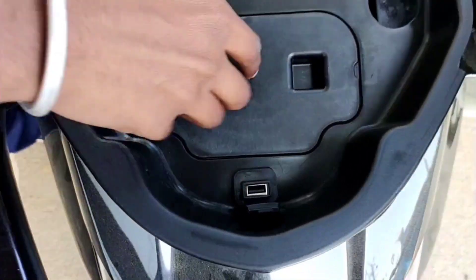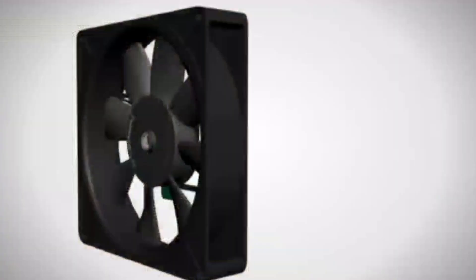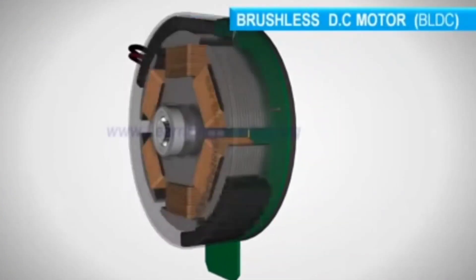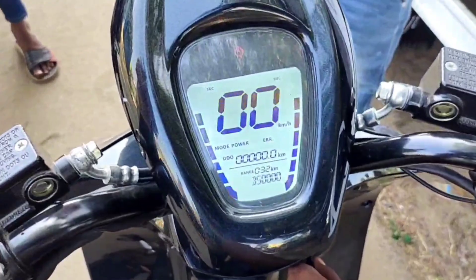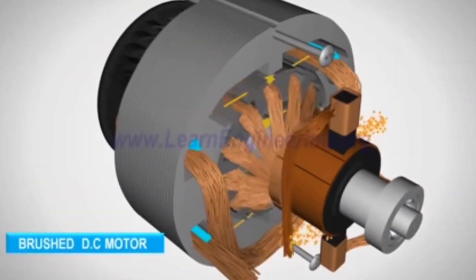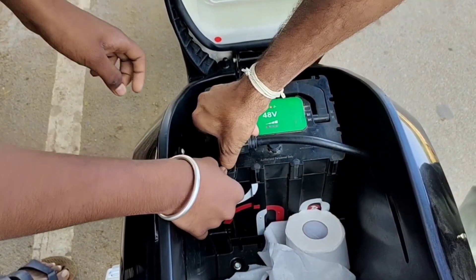There is also 10 to 12 kg under-seat storage with a USB charging port for smartphone charging. The Infinity Bounce is powered by a brushless DC hub motor producing 83 Nm. The scooter's top speed is 65 km/h, and the motor is linked to a 39 Ah removable battery.